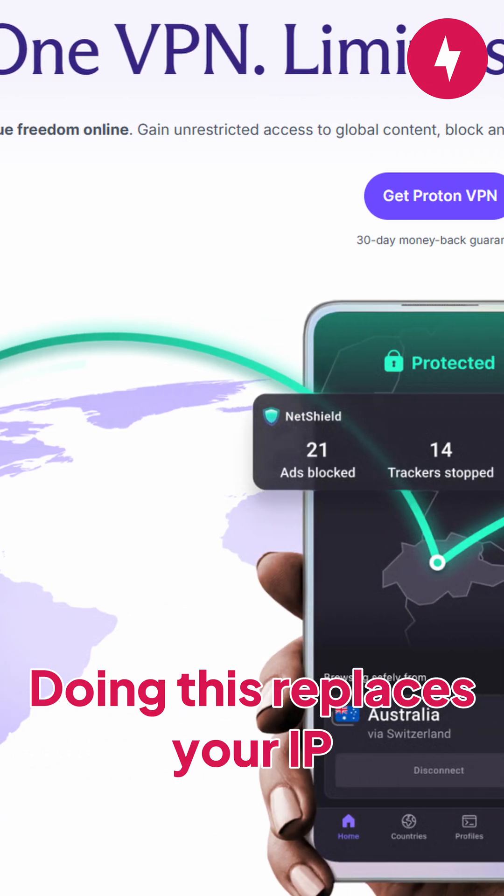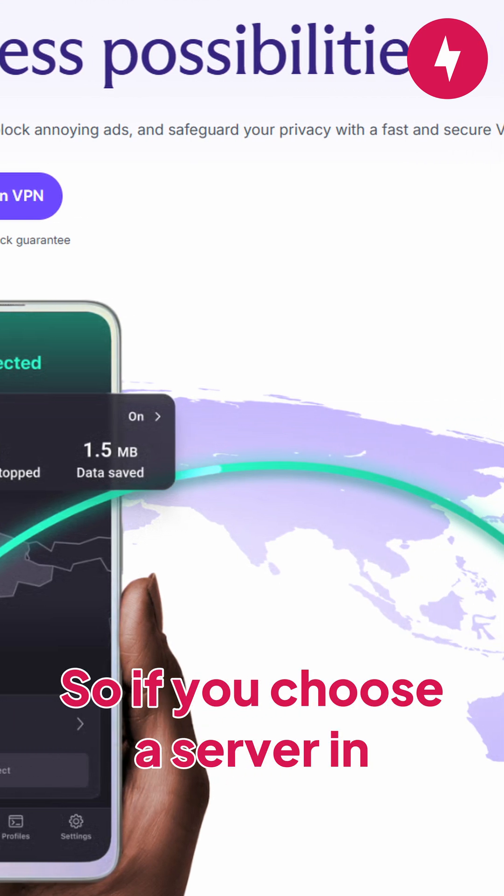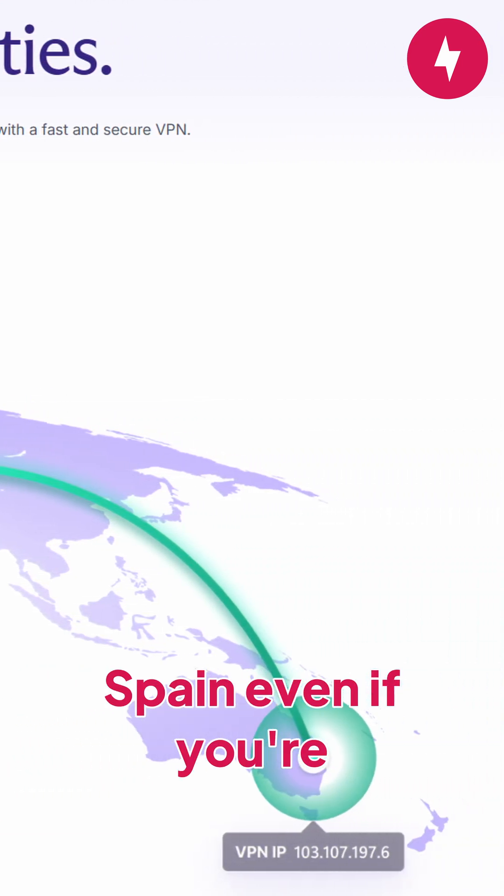A VPN is a virtual private network that encrypts your data via a VPN server. Doing this replaces your IP address with the IP address of the VPN server, so if you choose a server in Spain, for example, it looks like your traffic is coming from Spain even if you're somewhere in Texas.